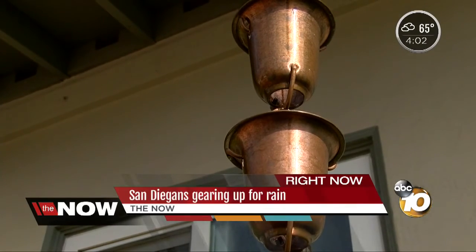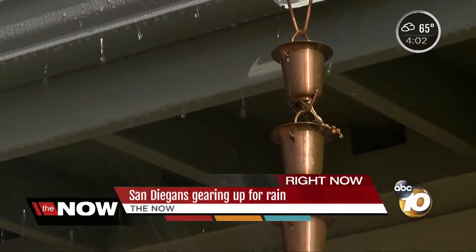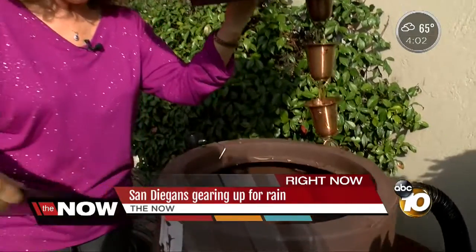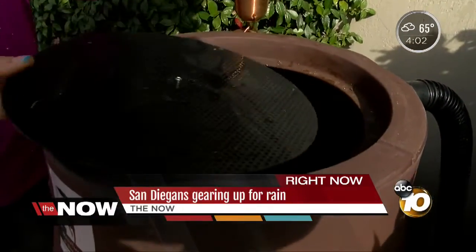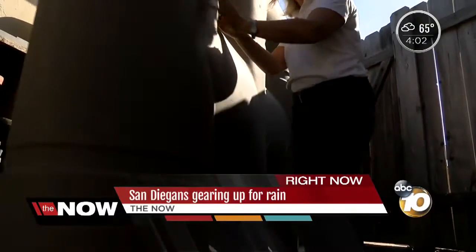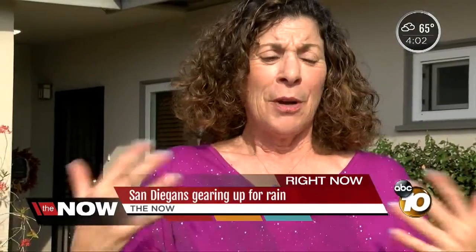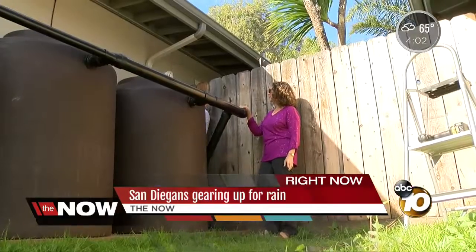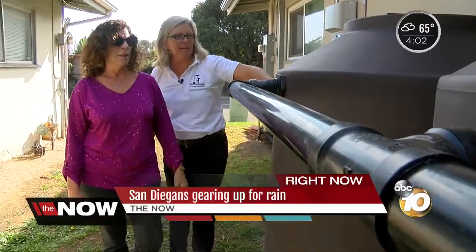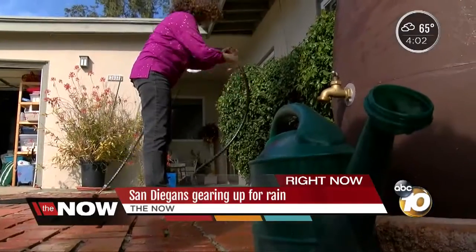It's the sound Judy Friedman loves so much — the sound of water dripping into her rain barrel she recently installed. She just got her last one today. Her home is surrounded by these barrels and with the anticipation of rain in San Diego today, she simply can't wait to fill them up.